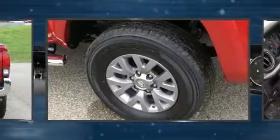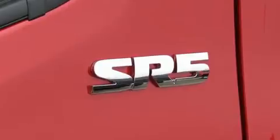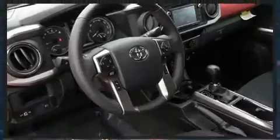Comfort and convenience were prioritized within, evidenced by amenities such as a tachometer, a rear-step bumper, an automatic dimming rear-view mirror, front fog lights, remote keyless entry, a trailer hitch, and power windows.